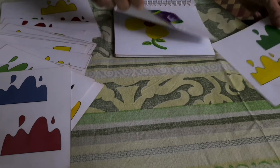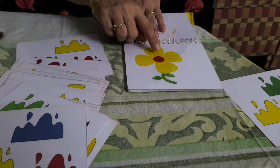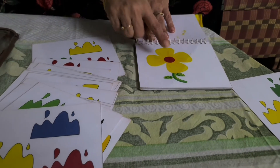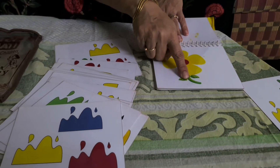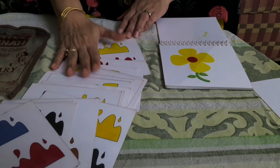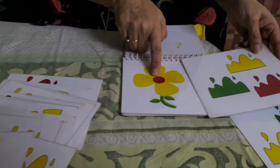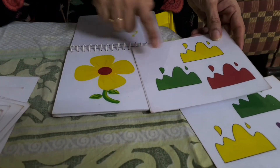There is one more example I am showing you. Here is a flower. Now parents, in this there is red, yellow, and green. So the child has to search from these cards which is the right color. This is yellow, green, and red.